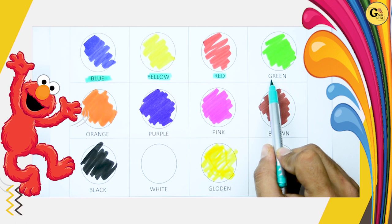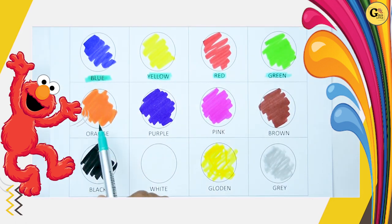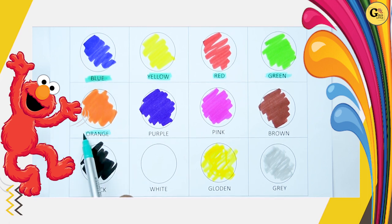Which color is this? It's green. G-R-E-N. It's green. Which color is this? It's orange. O-R-A-N-G-E. Orange.